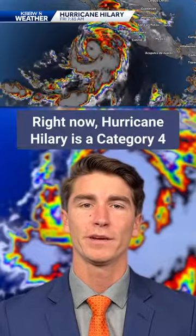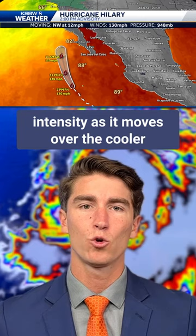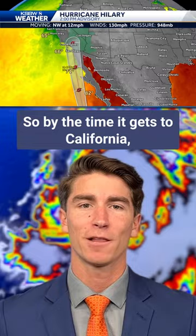Right now Hurricane Hillary is a Category 4 storm with sustained winds around 130 miles per hour. It's starting to decrease in intensity as it moves over the cooler waters as it moves up Baja California. So by the time it gets to California, it's not going to be a hurricane anymore.